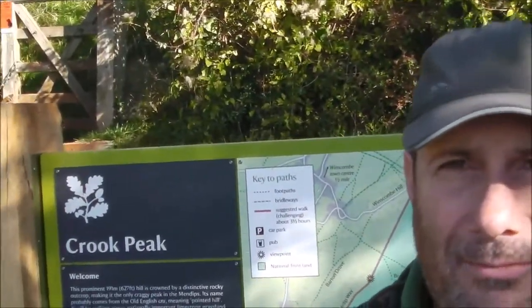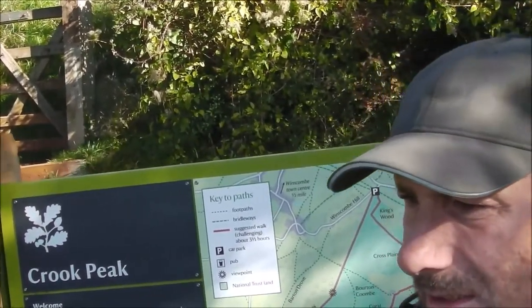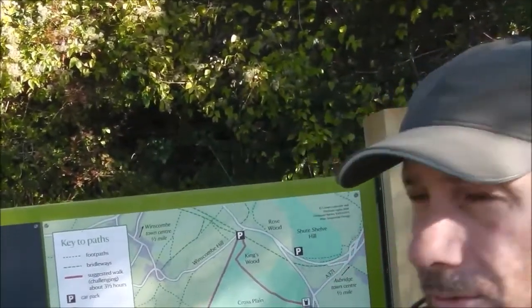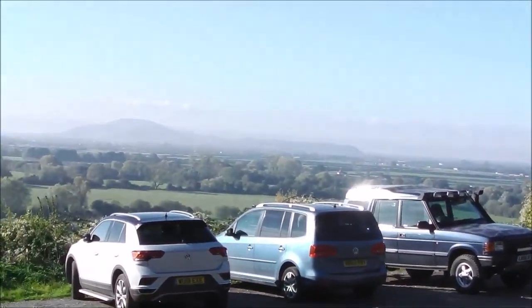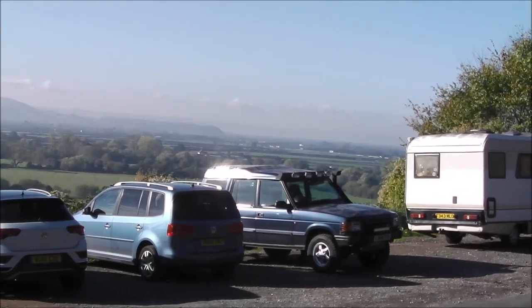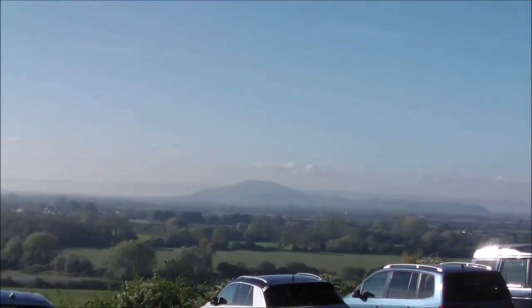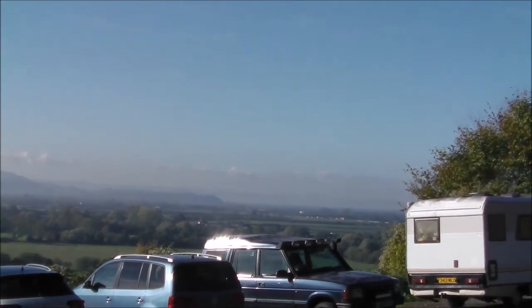Good morning everybody, welcome to another Prepping Adventures video. Today we're on the Mendips and we're going up to Crook's Peak. It's Friday the 2nd of November, about 20 past 10 in the morning. There's a BOV in the layby car park - that's a view across the Somerset Levels. Brent Knoll is in the distance, motorway roaring away over there.